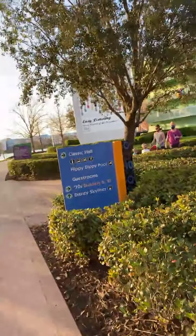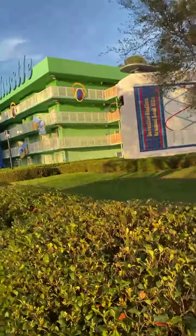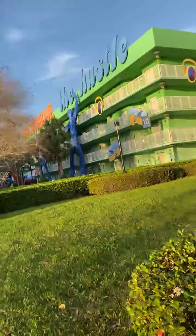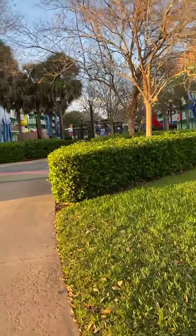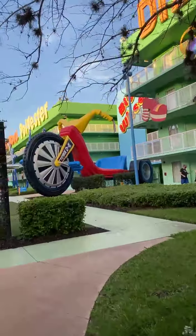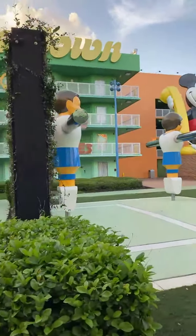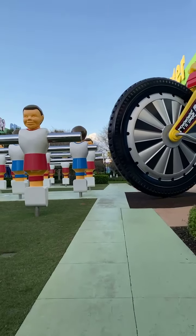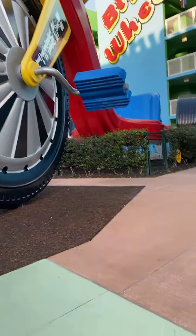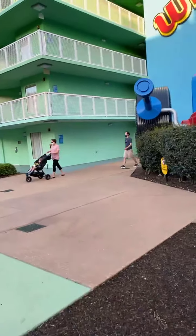On our way to the Skyliner here. They have giant games over here, makes you feel like you're there — Mickey. And this is the seventies section.